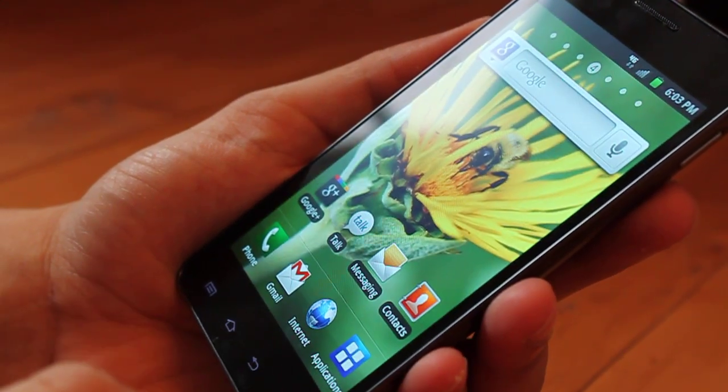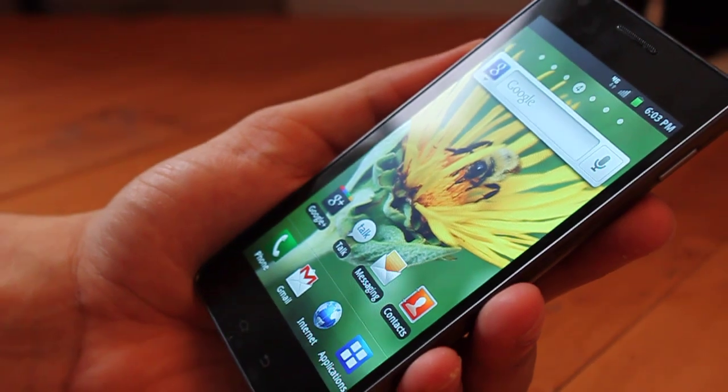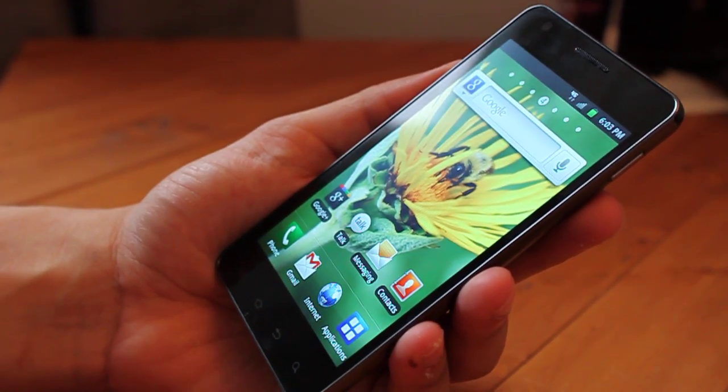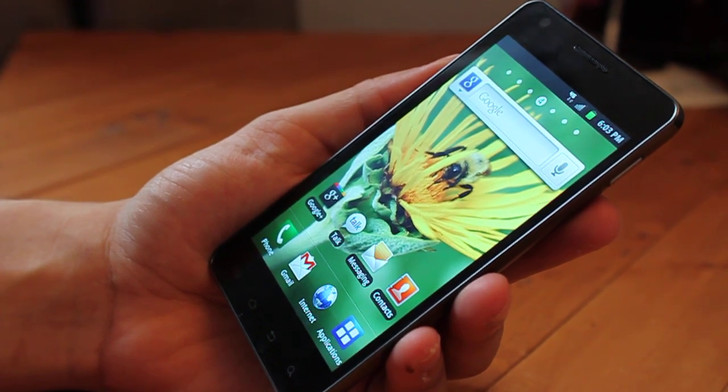Anyways, I think that's about it I can say about the Galaxy S Infuse 4G from Rogers. Once again, this is Sammy Hedgesad from Krusty Critics. Thanks for watching, guys!